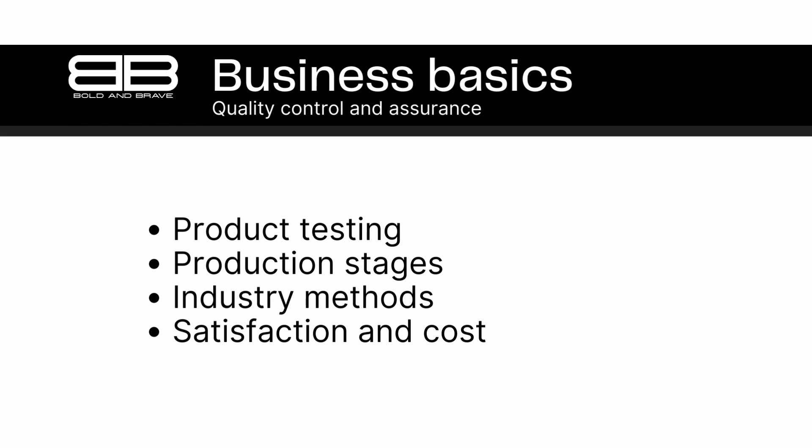This can lead to increased customer satisfaction, loyalty, and repeat business. It can also help businesses to save money by identifying and correcting defects early in the production process, rather than after the product has been shipped. Overall, quality control is an essential part of any business that produces goods. By ensuring that products meet predetermined quality standards, businesses can build a reputation for reliability and quality, which can lead to long-term success.